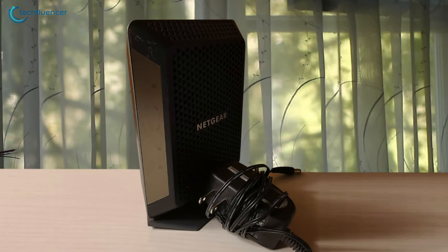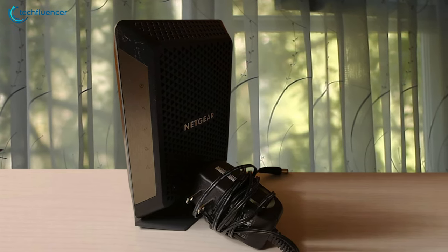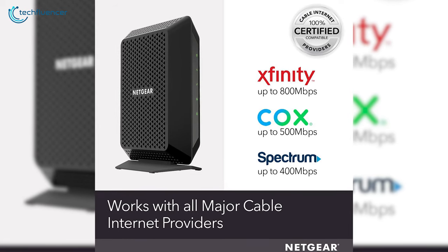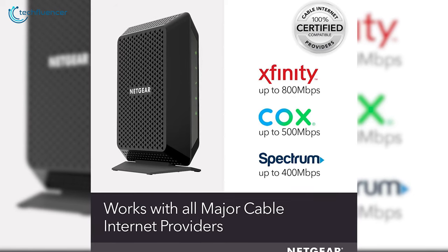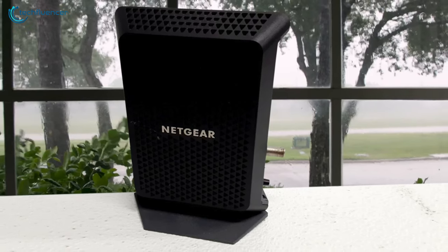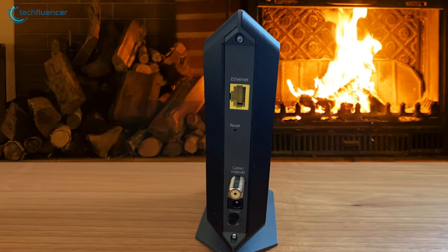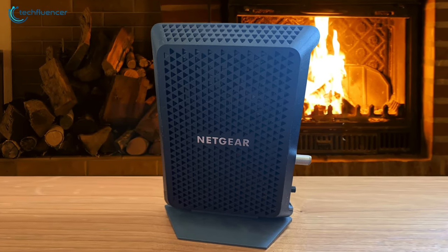This is a widely compatible cable modem that has certification from popular operators such as Xfinity, COX and Spectrum. You can enjoy up to 800 Mbps from Xfinity, 500 Mbps from COX and up to 400 Mbps from Spectrum — that is indeed super fast for downloading high-res movies almost instantly. Sleek, speedy and wide compatibility is what makes the Netgear CM700 stand out and worth purchasing.